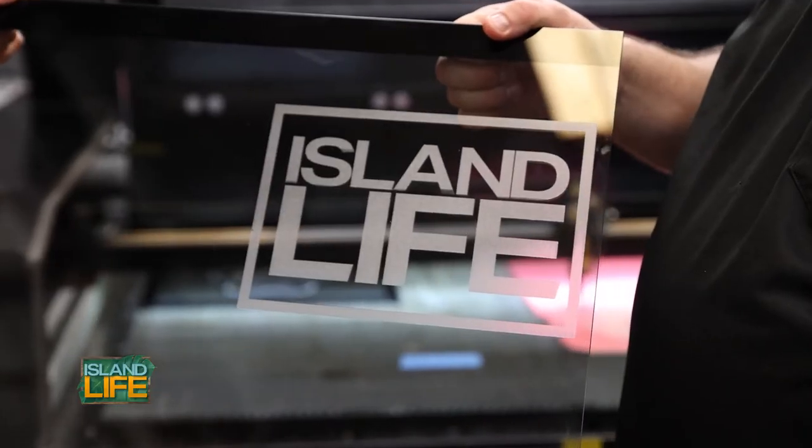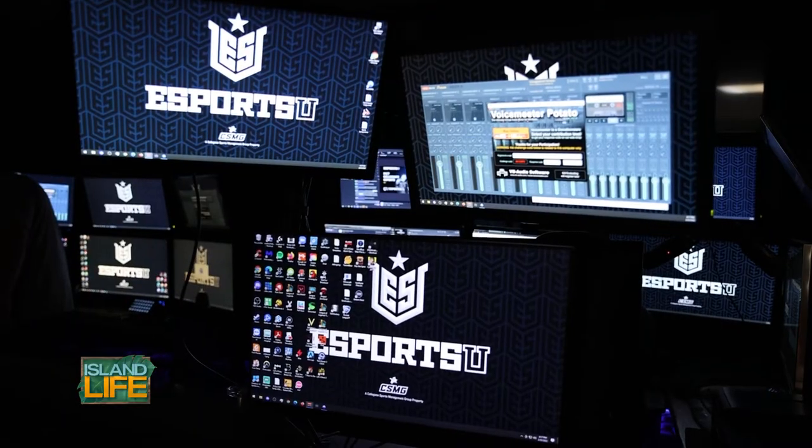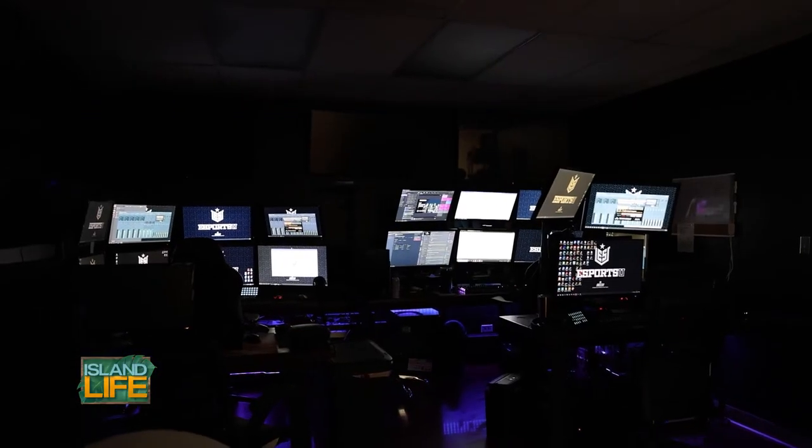Recently, we did Island Life, and then we've also done eSports U, which is an eSports company that does broadcasting for college eSports. PC Gamers — our PCs — we like to focus on wire management, and that separates us from our competition.